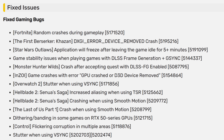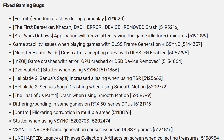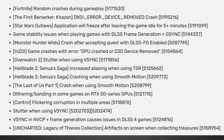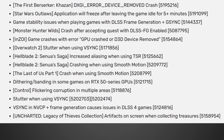Control: flickering corruption in multiple areas. Stutter when using V-Sync — that's another pretty huge fix. V-Sync in NVIDIA control panel plus frame generation causes issues in DLSS 4 games — another massive, massive fix. And then we have Uncharted Legacy of Thieves artifacts on screen when collecting treasures. And that's not all — those were just the gaming bugs. Now we have the general bugs to go over, so buckle in because there's a whole lot more.